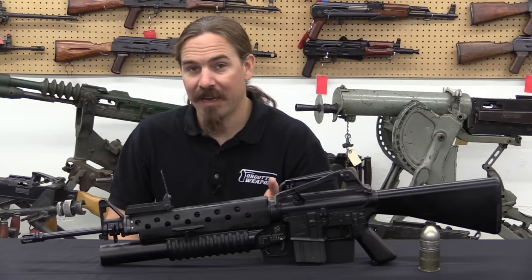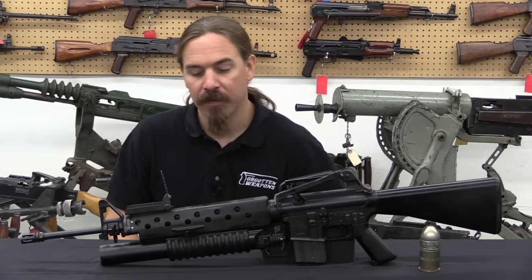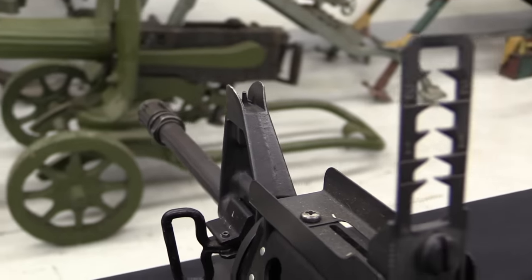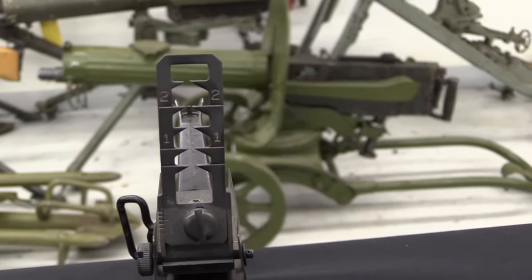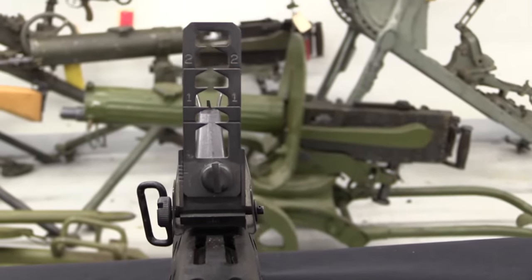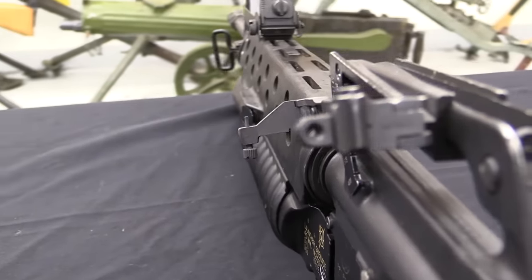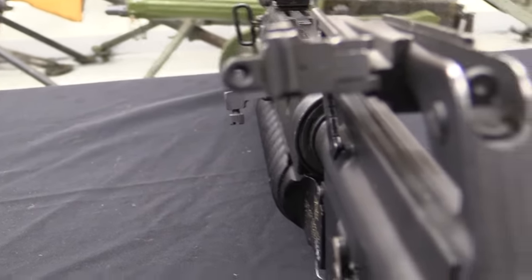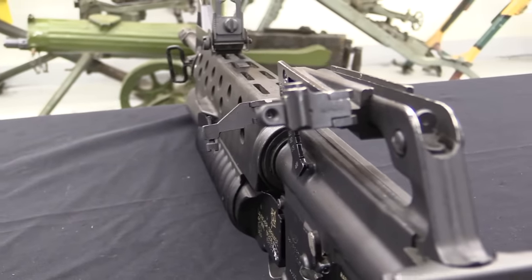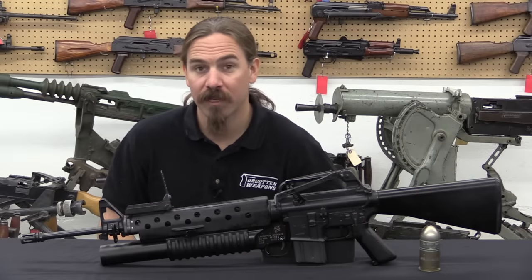The problem was AAI didn't have the manufacturing capacity to make these in the quantities that the Army needed. AAI made the original 600 for field testing, the thing was approved, they got a contract to make them, and they made a small number — this is actually an AAI one, which is quite rare. But ultimately the major production contract went to Colt, because Colt had the production capability. So despite being unable to develop a grenade launcher that would pass muster itself, Colt ended up getting the contract to make all of these. By 1986 they would have produced more than a quarter million of them.